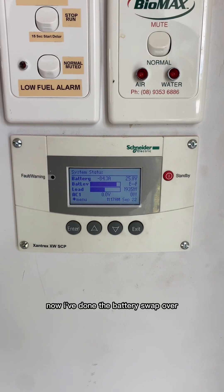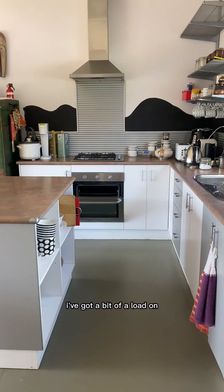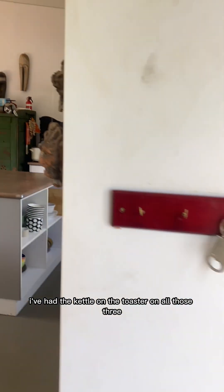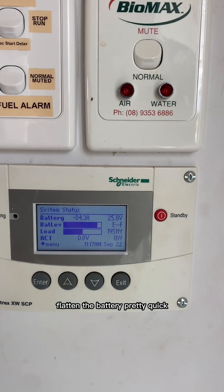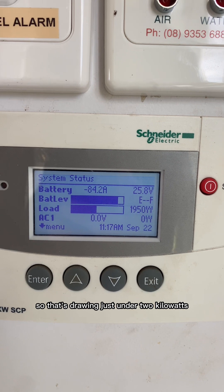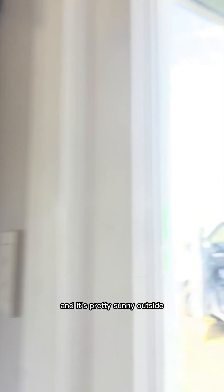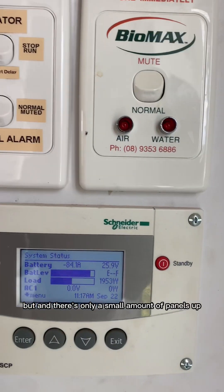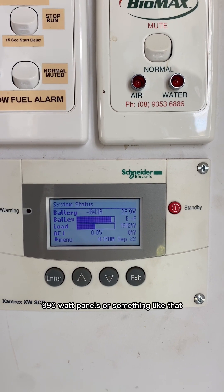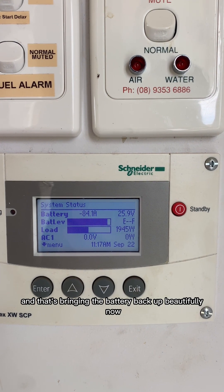All done here now — I've done the battery swap over and I'm just doing a bit of a test. I've got a load on: I've had the grill, the kettle, and the toaster on. All three flattened the battery pretty quick — it went down to about half. I've still got the grill on, so that's drawing just under two kilowatts. It's pretty sunny outside, and there's only a small amount of panels up — I think nine 190-watt panels — and that's bringing the battery back up beautifully now.